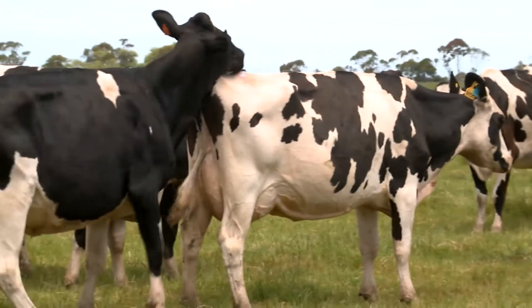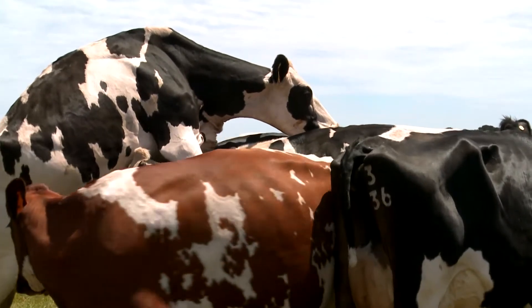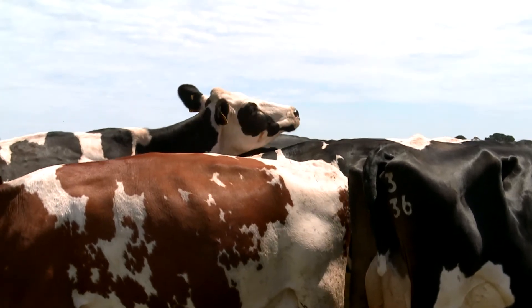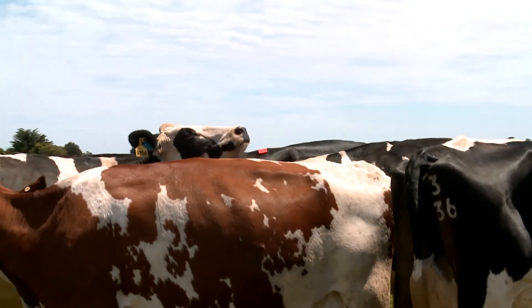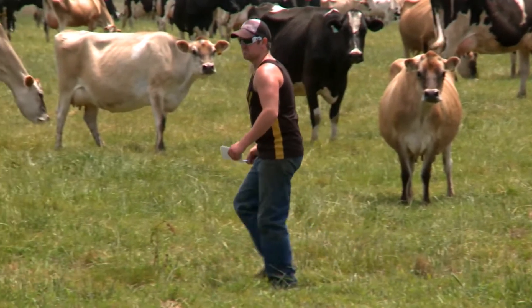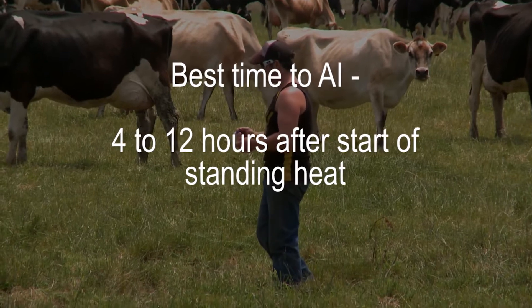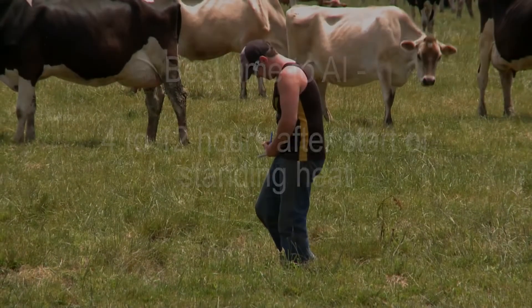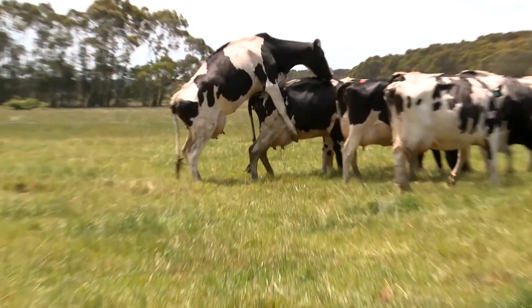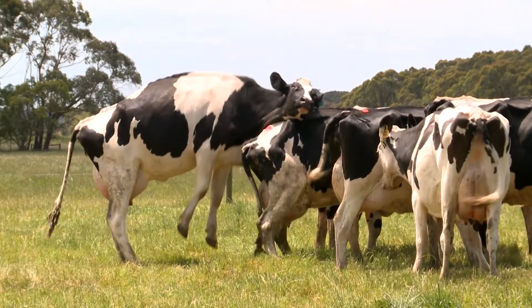This timing link between the onset of standing heat and ovulation gives the best indicator of when to AI the cow, ensuring a viable population of sperm is ready and waiting in the uterus when the egg is released from the ovary. The recommendation is to AI a cow 4 to 12 hours after the start of standing heat. Research tells us that the majority of cows begin standing heat during the night, so if Australian farmers practice once-a-day AI after morning milking, most cows will fall into this crucial 4 to 12 hour window.